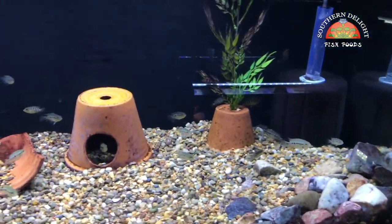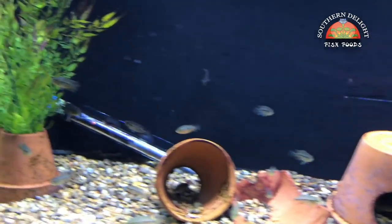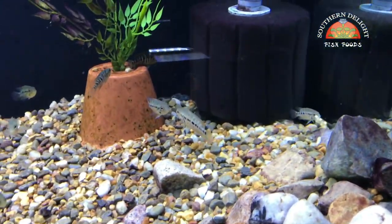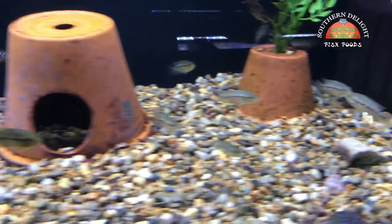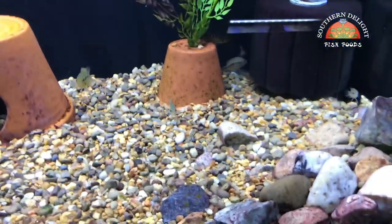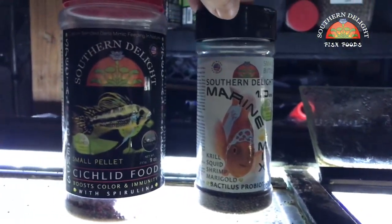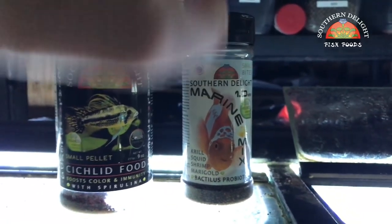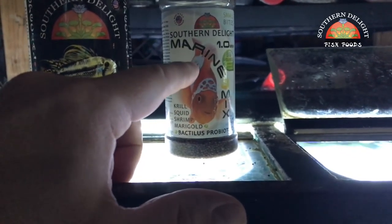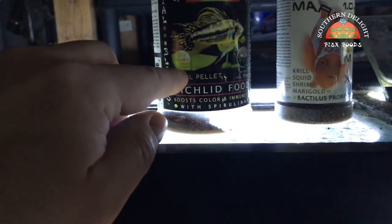This is the Moda Grow Out Tank. These are Parachroma Modaguensis, Rio Blanco from Sean Hyden's line. There's probably 30 of them in here. If you remember I got these from James Randall a few months back — they're growing really well, doing awesome. What I've been feeding these guys is, up until recently, the Southern Delight Marine Mix. Even though this is marketed towards saltwater, this is an awesome food for fry that are getting big enough to take a pellet but not big enough to take small cichlid.